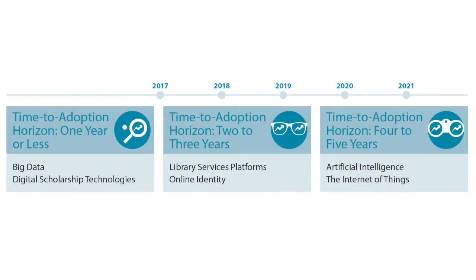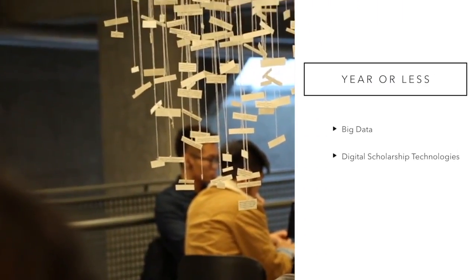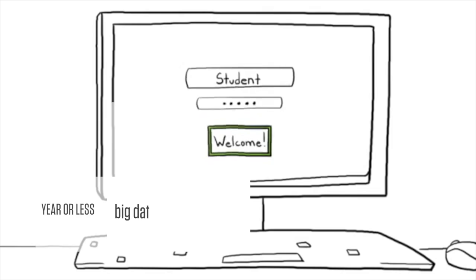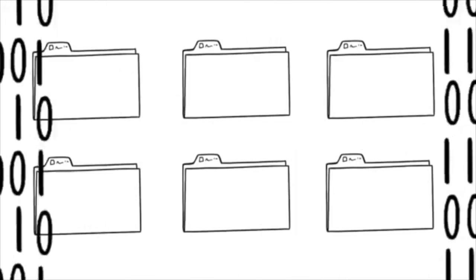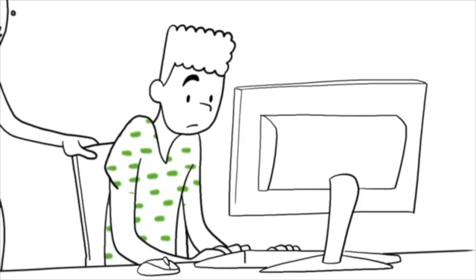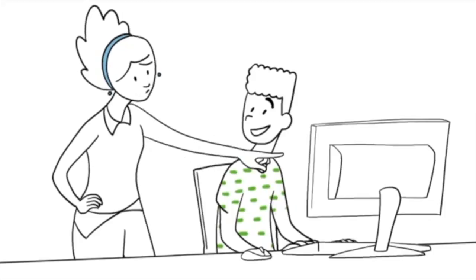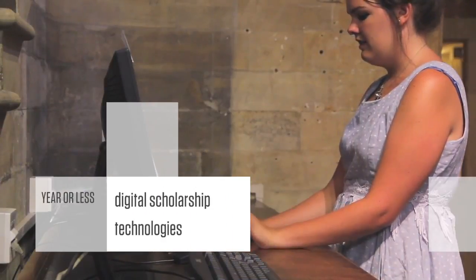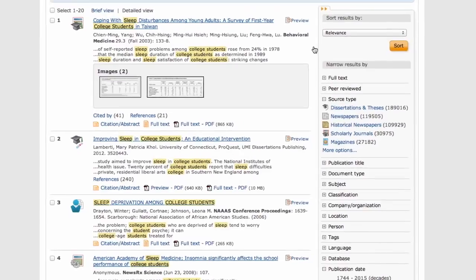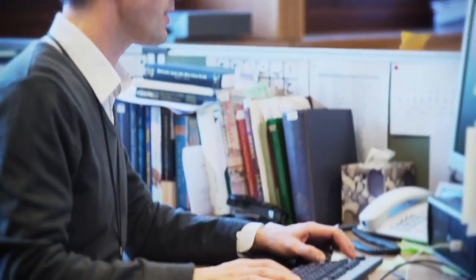This report also details important developments in technology for libraries over three adoption timelines. In the year or less timeline are big data and digital scholarship technologies. The exponential growth and availability of big data has led to data-driven science, making it easier to analyze and identify patterns that might have otherwise gone undetected. Libraries are ideally situated to serve academia, government, and business as information collectors, curators, and analysts. Digital scholarship technologies refer to the suite of digital and computational tools currently being used to advance scholarship in higher education. Academic libraries are focused on helping students understand new processes for research, requiring them to work with diverse workflows, tools, and content.